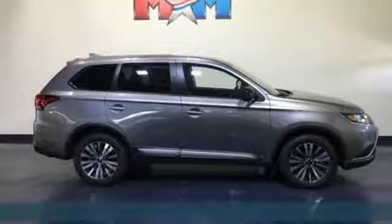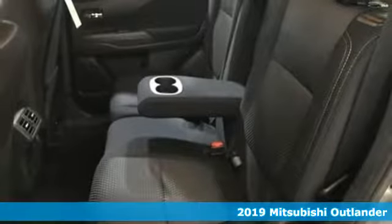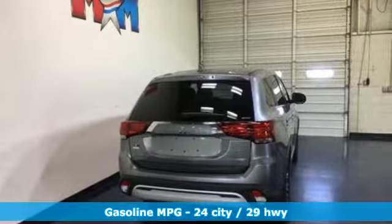Here's a new 2019 Mitsubishi Outlander. Mitsubishi has a vehicle designed just for you no matter what road you're inspired to travel. It comes with all the amenities you need.